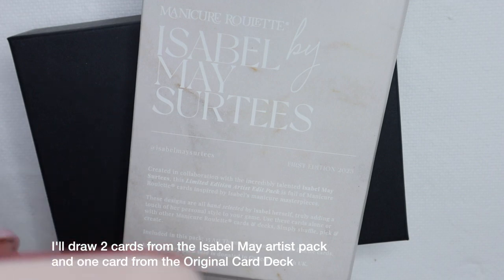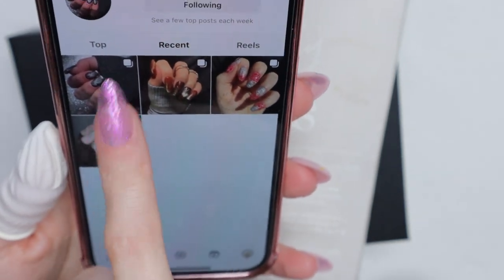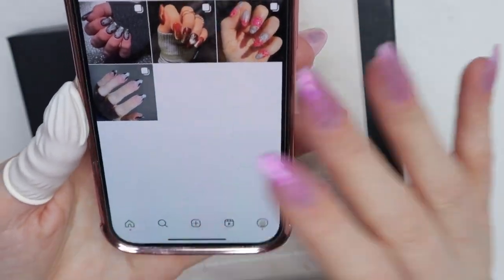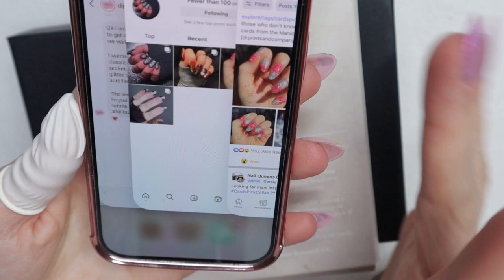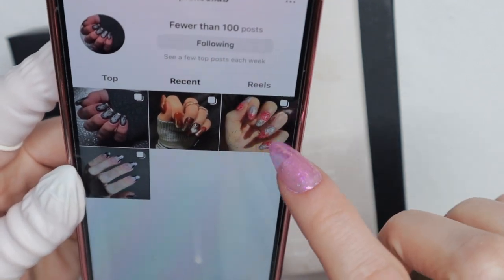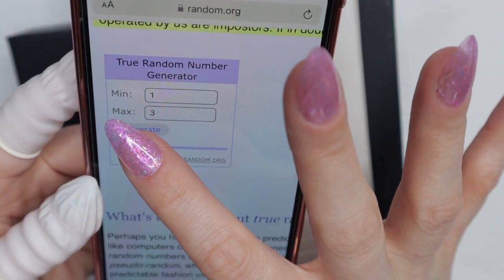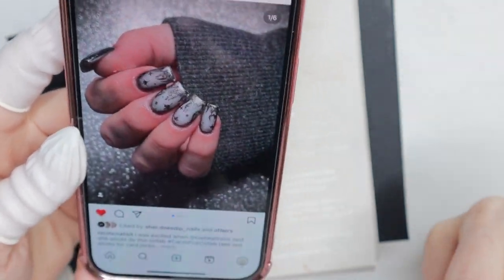First off, I want to pick a winner of the collab. There were three entries that I know of into the Cards Pick Collab — these were the people who used the hashtag. If you don't use the hashtag or tag me, I can't see your post. This is over on Instagram; I also checked my Facebook group and two people entered there. So I'm going to random.org and generating a number from one to three — and number three is the winner: Nicole McArthur!